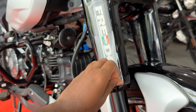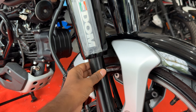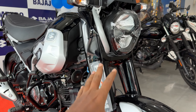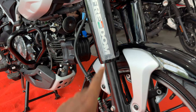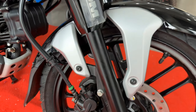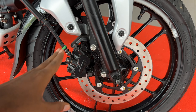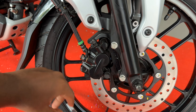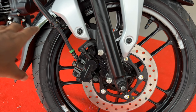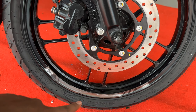You can attach a number plate here, and you will not get a windscreen here - you can go aftermarket. Talking about the suspension, you will get telescopic suspension with covering. Here you will get a Freedom badge which is in 3D, and it looks good. On the front, you will get a tri-color, which is very good.